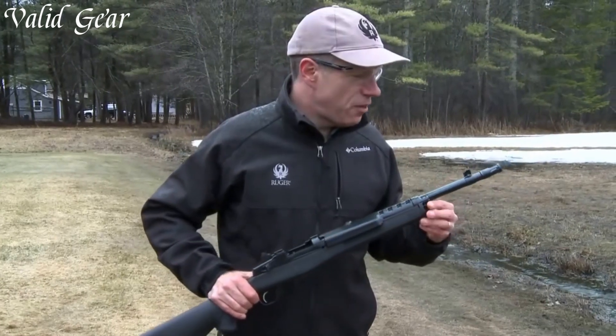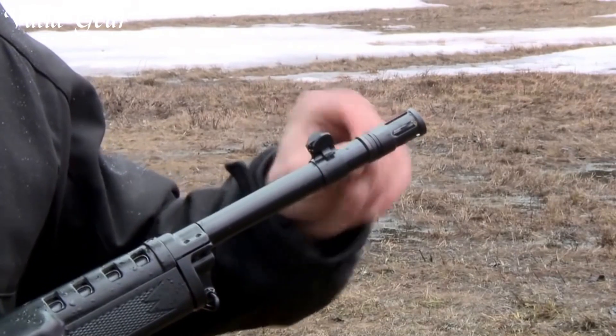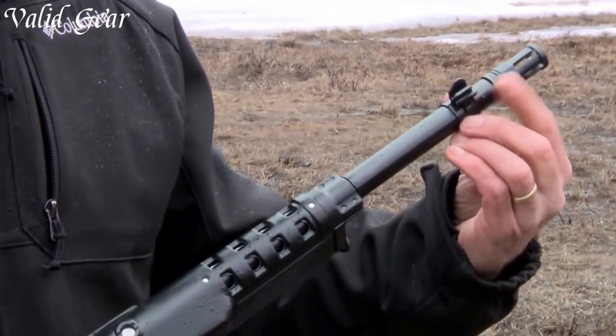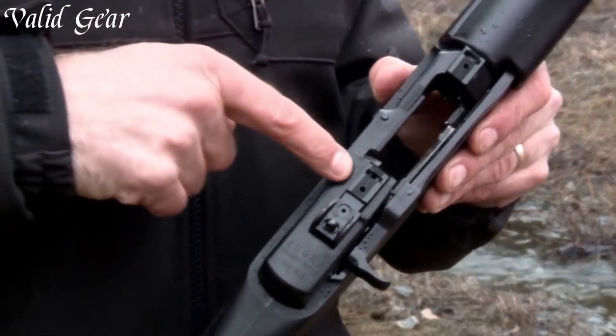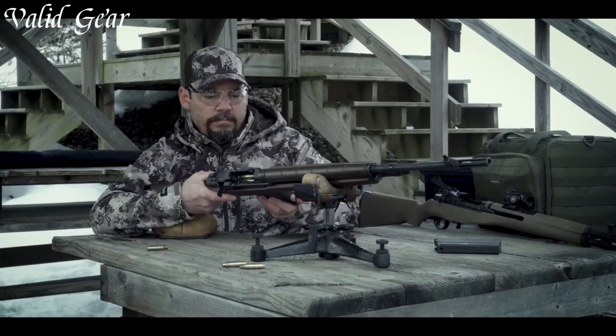The ergonomic stock and adjustable sights provide comfort and enhance your shooting experience, allowing for quick and precise target acquisition. Trusted by law enforcement agencies and civilians alike, the Ruger Mini-14 has proven its reliability time and time again. Whether you're defending your home or exploring the great outdoors, trust in the Ruger Mini-14 to deliver unmatched performance and peace of mind.